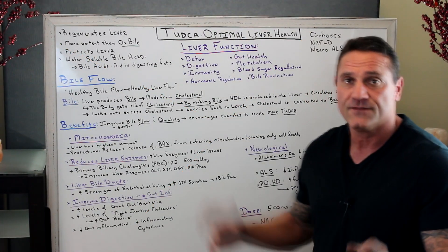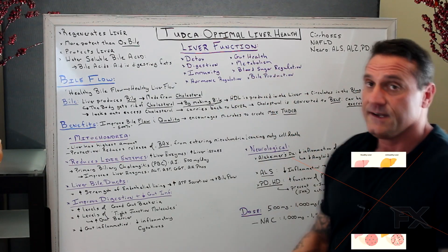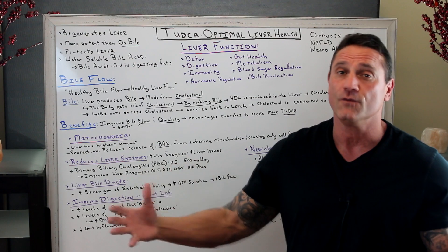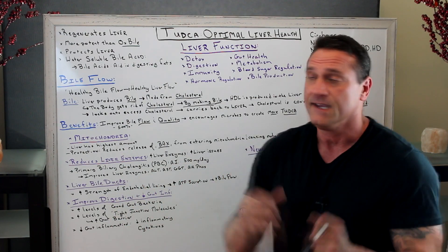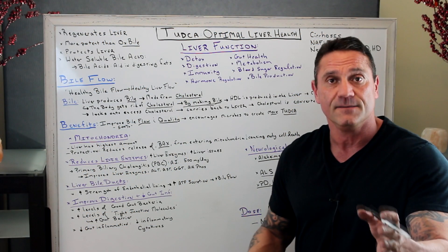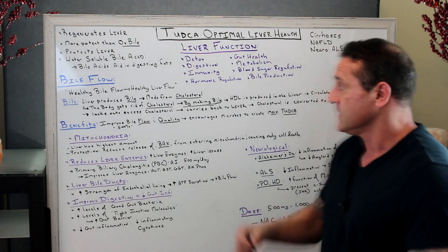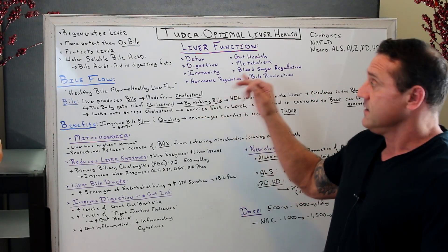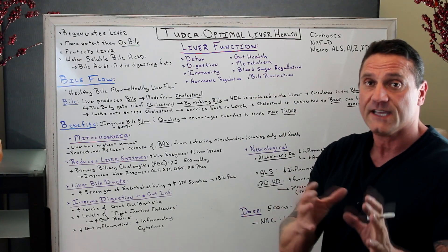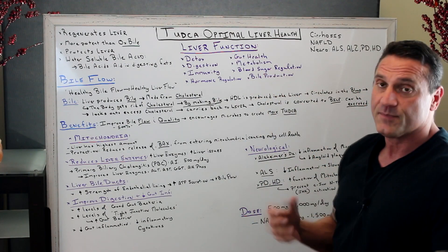The main reason you take TUDCA is to improve liver function. The liver is a huge organ in the right upper quadrant with over 300 functions in the body. Yes, it's involved in detoxing the system, digestion, and immunity. The immune system works with the liver. Hormone regulation works with gut health, metabolism, blood sugar regulation, and bile production.